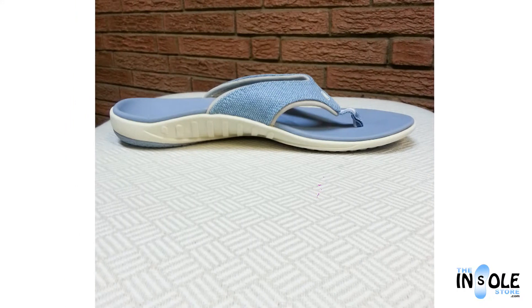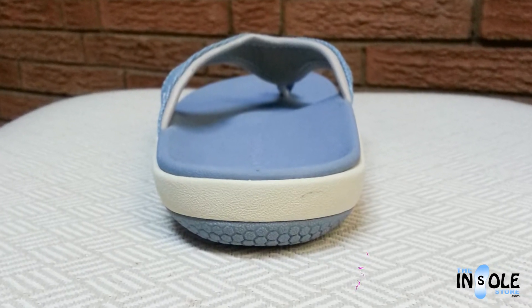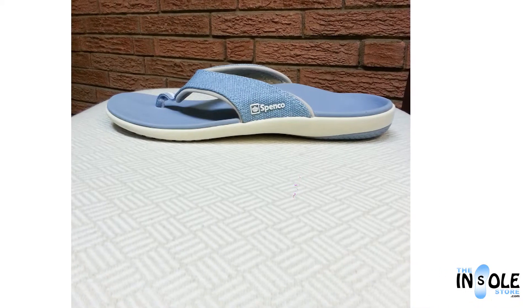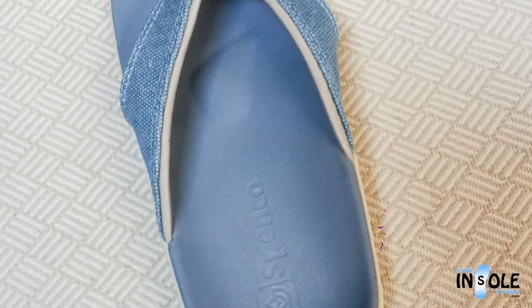These sandals offer the one-of-a-kind orthotic support that the Spinco brand is known for, now in the slip-on sandal. Additional features include a DPO cub, a comfortable toe post, forefoot cushioning, and metatarsal arch support, all resting atop the Spinco Total Support Cushion System.